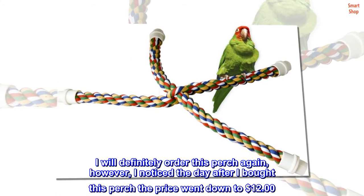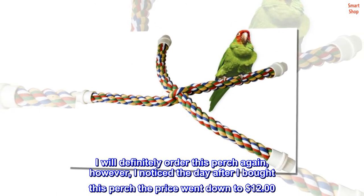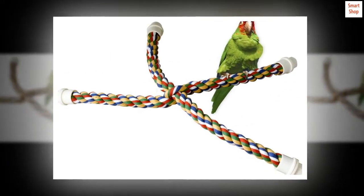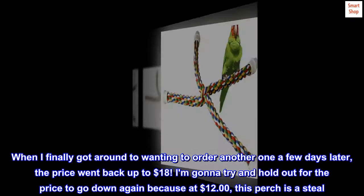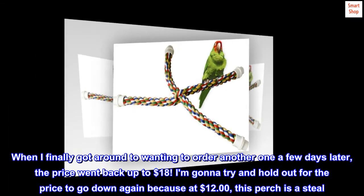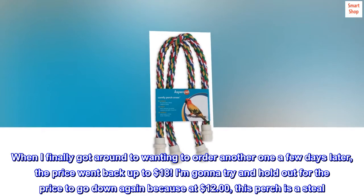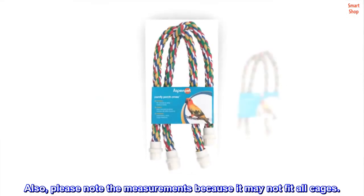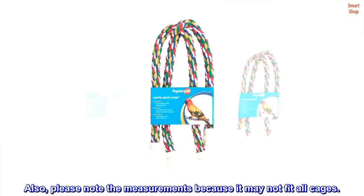I will definitely order this perch again; however, I noticed the day after I bought this perch the price went down to $12. When I finally got around to wanting to order another one a few days later, the price went back up to $18. I'm gonna try and hold out for the price to go down again because at $12, this perch is a steal. Also, please note the measurements because it may not fit all cages.